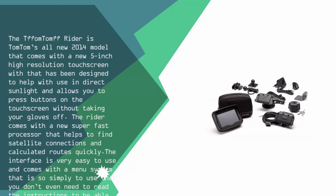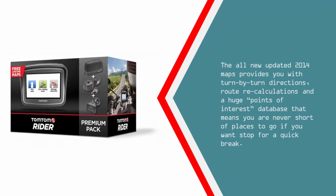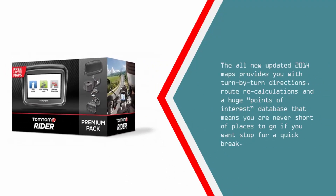The interface is very easy to use and comes with a menu system that is so simple to use that you don't even need to read the instructions to understand how the unit works. The all-new updated 2014 maps provide you with turn-by-turn directions, route recalculations, and a comprehensive points of interest database that means you are never short of places to go if you want to stop for a quick break.